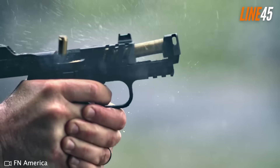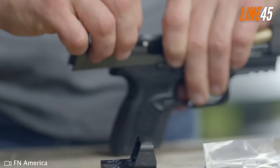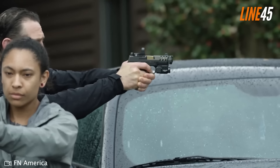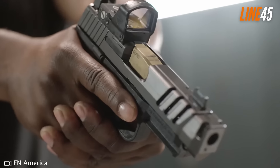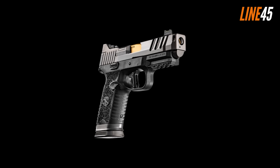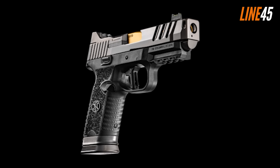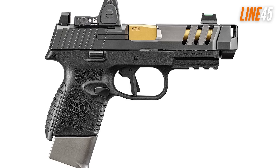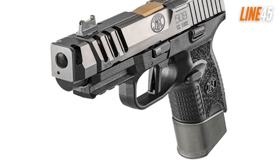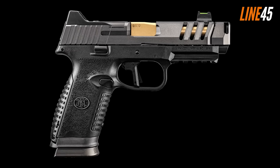Its steel slide has lightning cuts, which help with cycling speed, weight, and muzzle flip. The fiber front sight and notched rear sight have a low profile that allows co-witnessing with red dots. The XL model gives more real estate on the grip, increasing standard capacity from 12 to 17 rounds, and features a built-in magazine well for improved reloading speed. The flat-face trigger is fantastic — crisp, light, and doesn't creep at all. It's truly responsive and built for quick follow-ups.